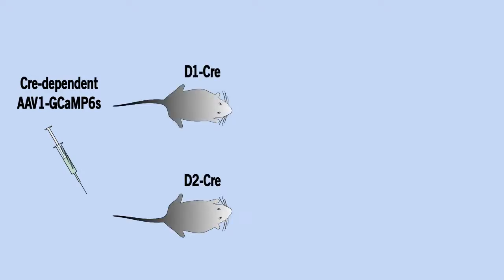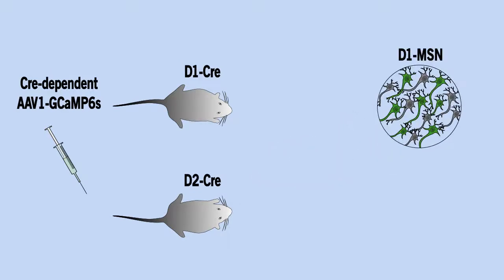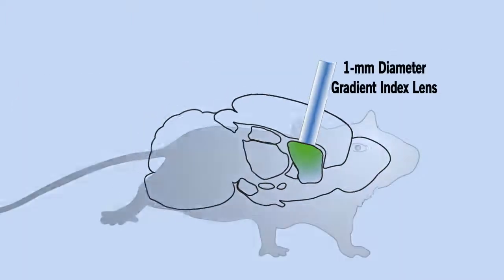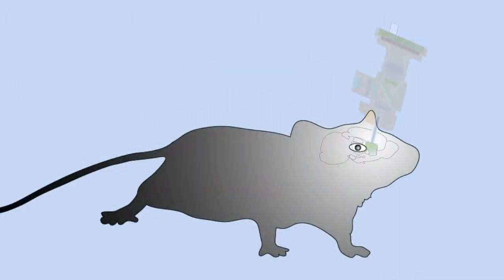We injected Cre-dependent AAV-GCaMP6 virus into D1-Cre and D2-Cre mice to selectively label the two groups of medium spiny neurons in the dorsal striatum. We then implanted the gradient index lens into the dorsal striatum and mounted the mini-scope above the lens.